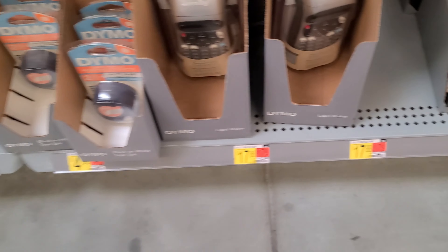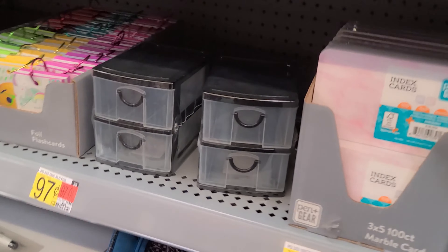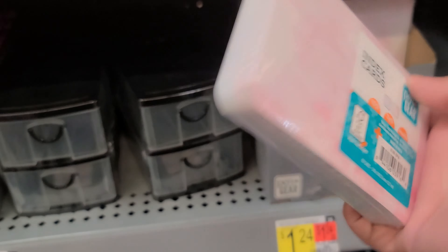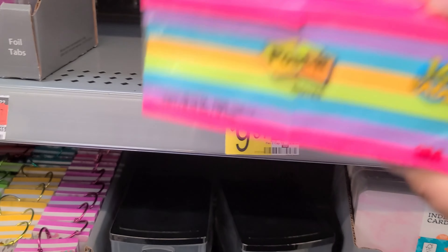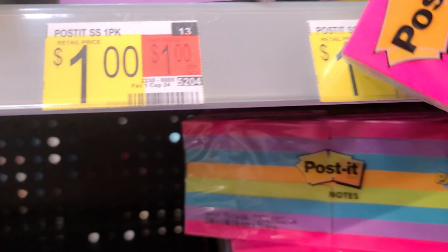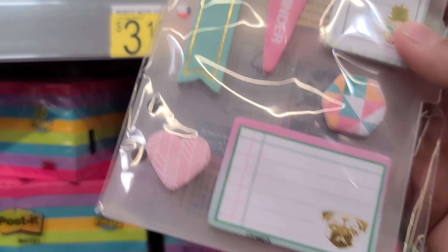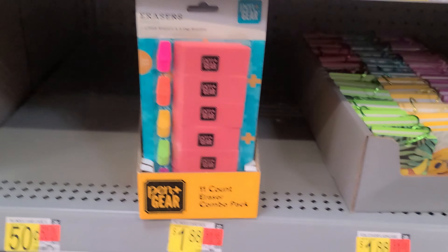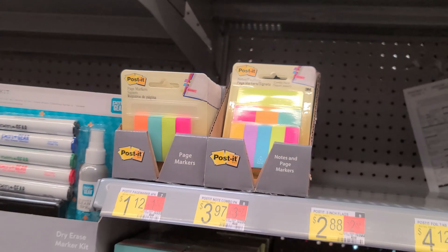They also got some label makers for $17. Oh, these are cute little index cards, those are $1.24 — it's a big ol' pack. Get some of these, oh these are cute — $2.24. Some more, oh my goodness, why are they doing this to us? Look at all this, it's so cute. That one is $1.88, more stickies.